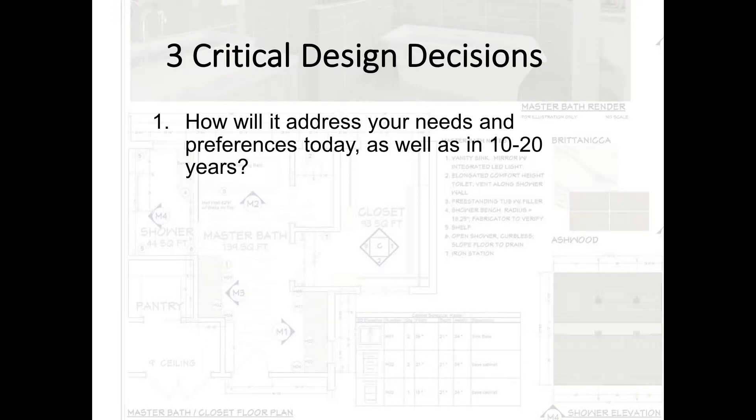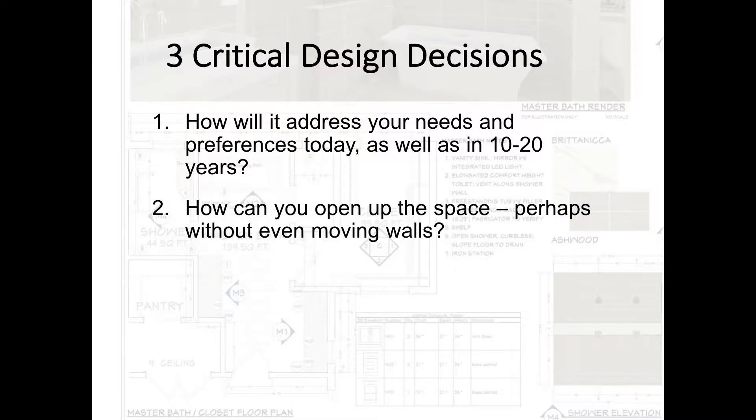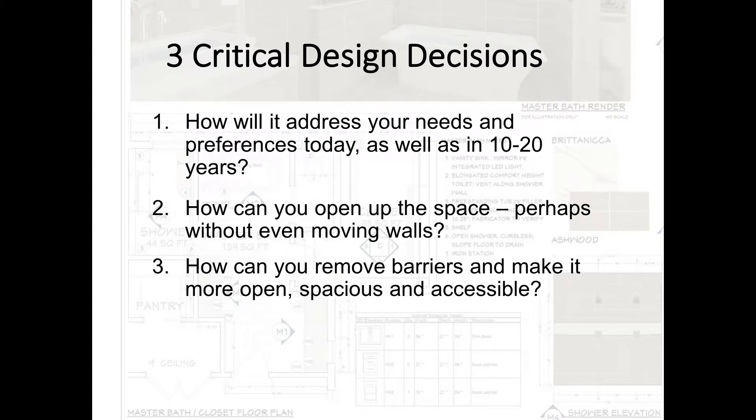Three critical design factors are going to have a really big impact on the value you create with your project. How will it address your needs and preferences today as well as in 10 to 20 years? In all likelihood they're going to change, but we can provide some insight to help you with that. How can you open up the space perhaps without even moving any walls, and how can you move barriers to make it more open, spacious and accessible?